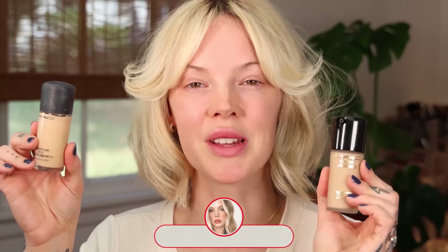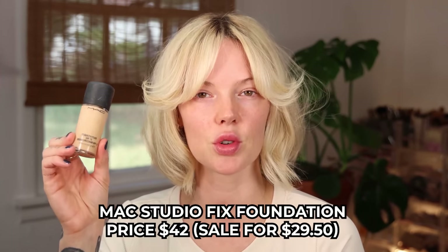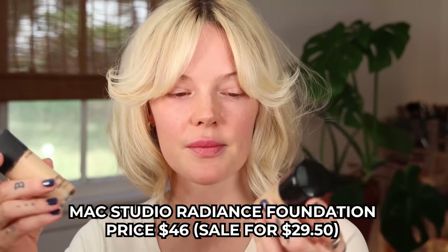Make sure that you subscribe so you don't miss that video. This is obviously a classic MAC foundation, and this is brand new. The MAC Studio Fix Fluid Original Foundation is $42, right now on sale for $29.50. The MAC Studio Radiance Serum Powered Foundation is $46. You get one fluid ounce in each. The MAC Studio Fluid Foundation does have an SPF, and this one does not.